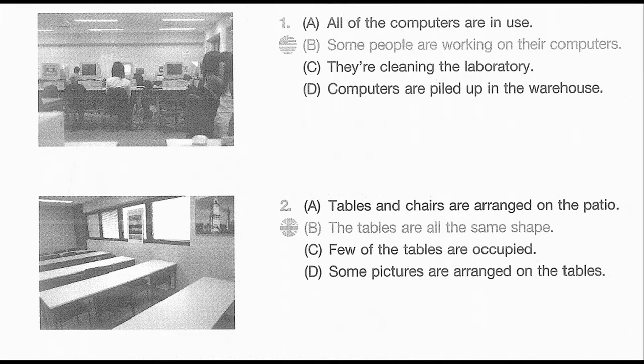Look at the picture marked number 1 in your test book. A. All of the computers are in use. B. Some people are working on their computers. C. They're cleaning the laboratory. D. Computers are piled up in the warehouse.